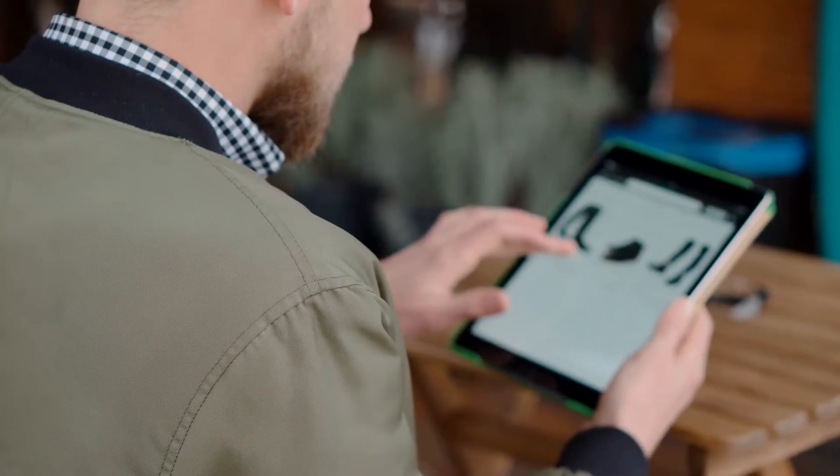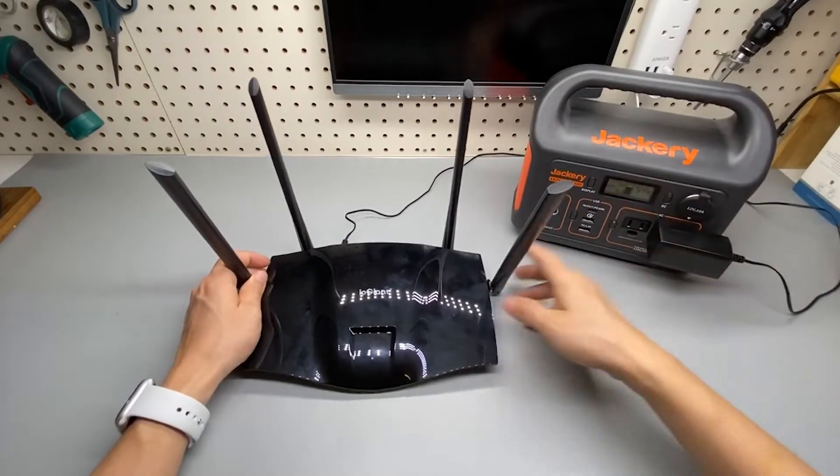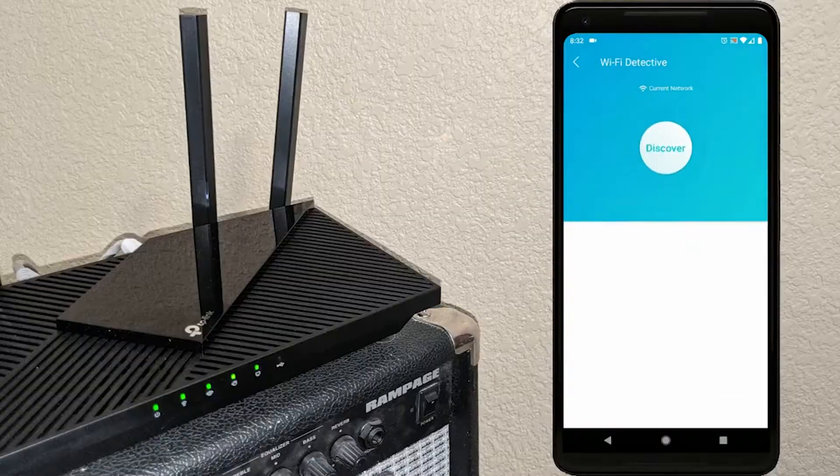It's time for another episode from Top Tier Tech, where today we're going to be looking at the best gaming routers, and by the end of this list, you'll feel pretty confident about your next router purchase.